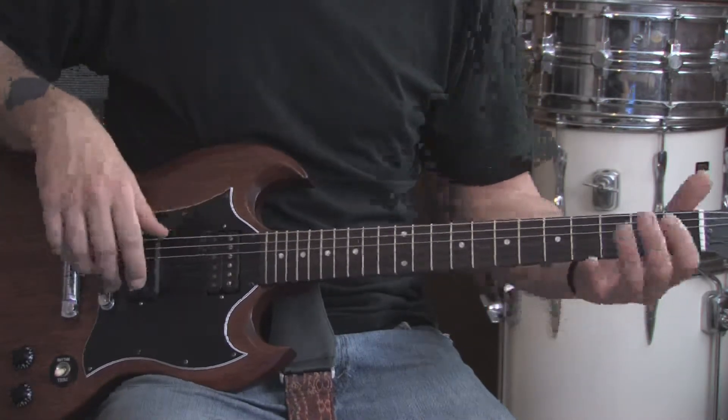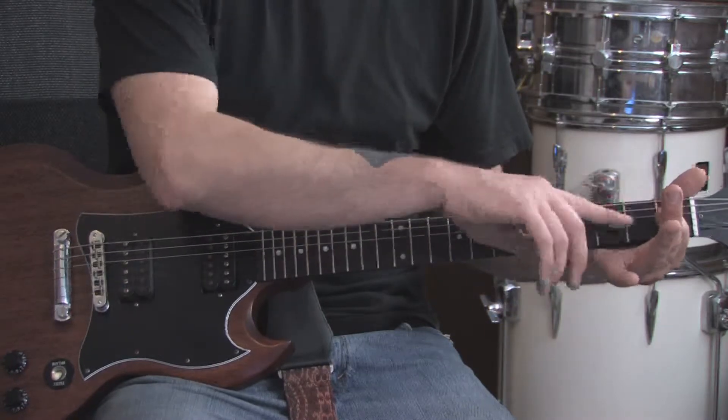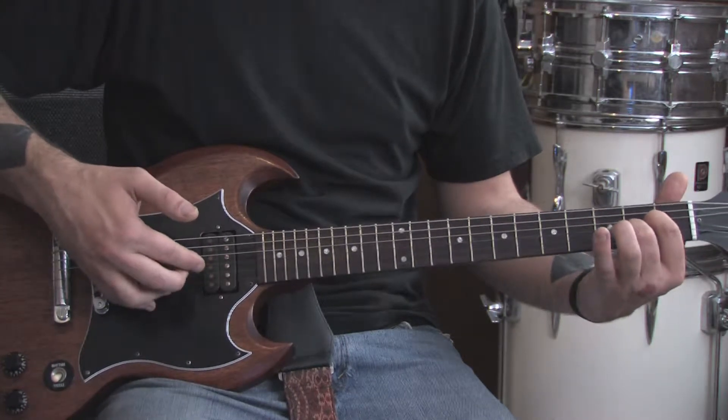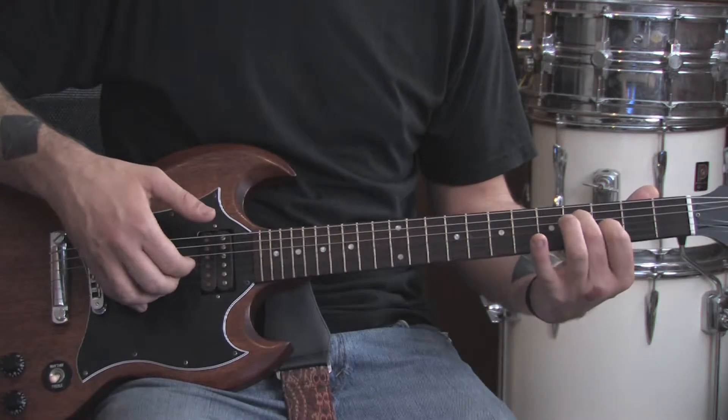We're going to use our fingers to pick the strings on the guitar. Put your finger on the 1st fret of the G string, and we're going to hit that and the open B string together. Next one's the 2nd fret of both of those strings. Next one is the 4th fret of the G string, 3rd fret of the B string.